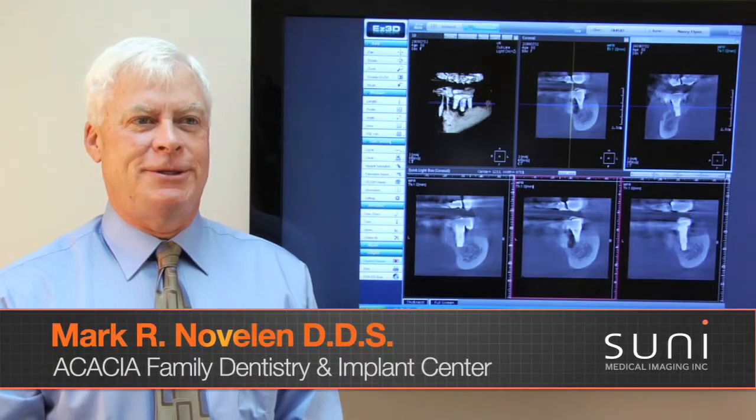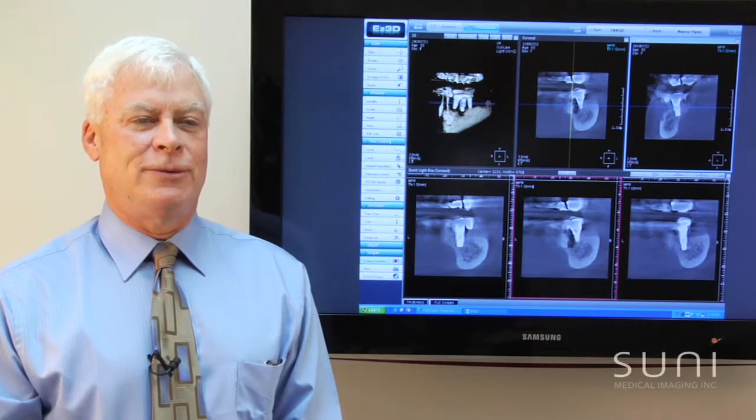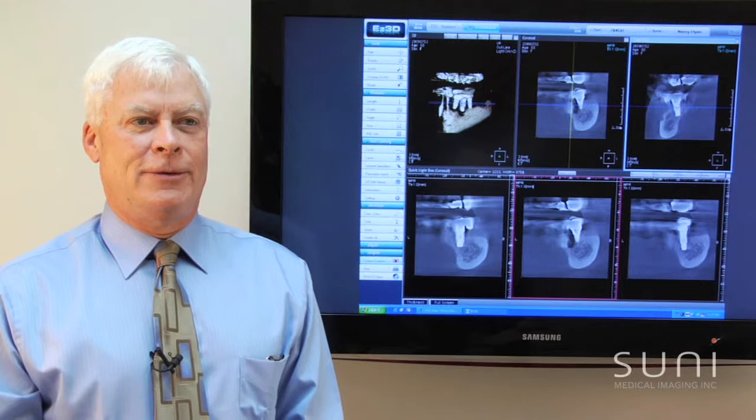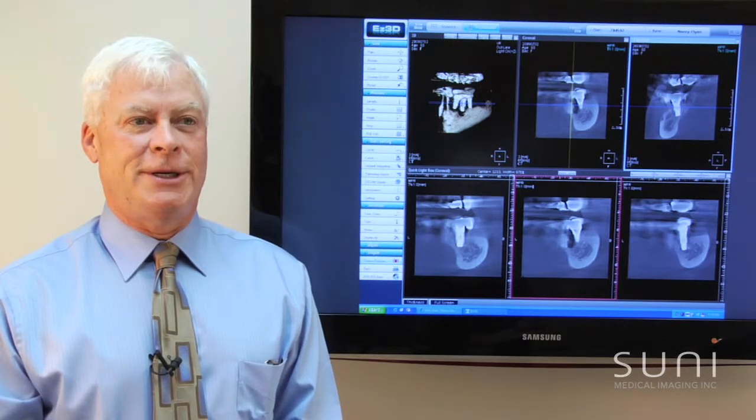My name is Mark Novelin. I'm a dentist. I graduated in 1980 from Marquette University, did a residency for one year at Denver General Hospital, and formed Acacia Dental Group with my partner Damian Mulvaney back in 1986. We've been in the Inglewood area ever since.